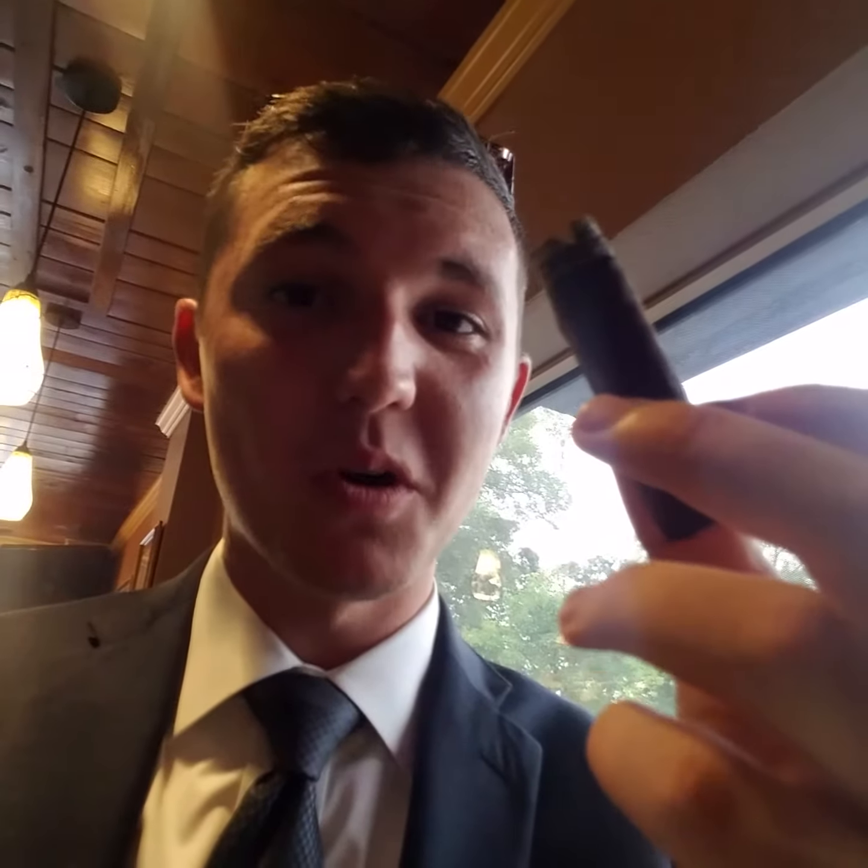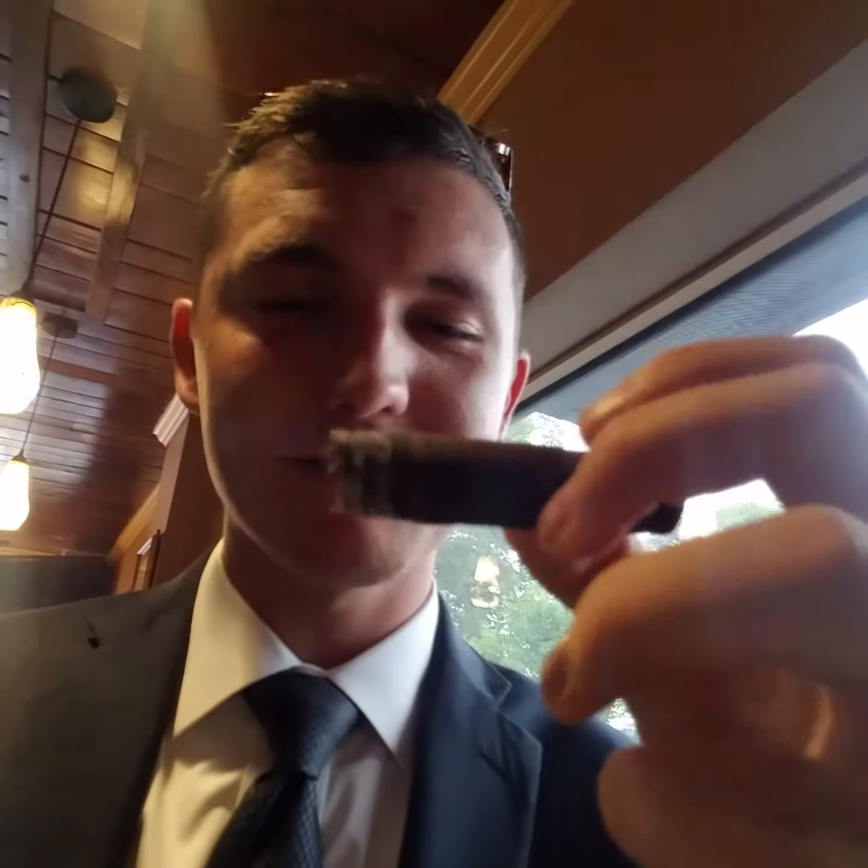Hey guys, how's it going? Keegan Brown here with GoToCigars and today we're doing a GoToReview of the Padron 1964 Pyramid Maduro. I'm here at Nolan's Cigar Bar in Traverse City and this is my last day here before I move back to school.